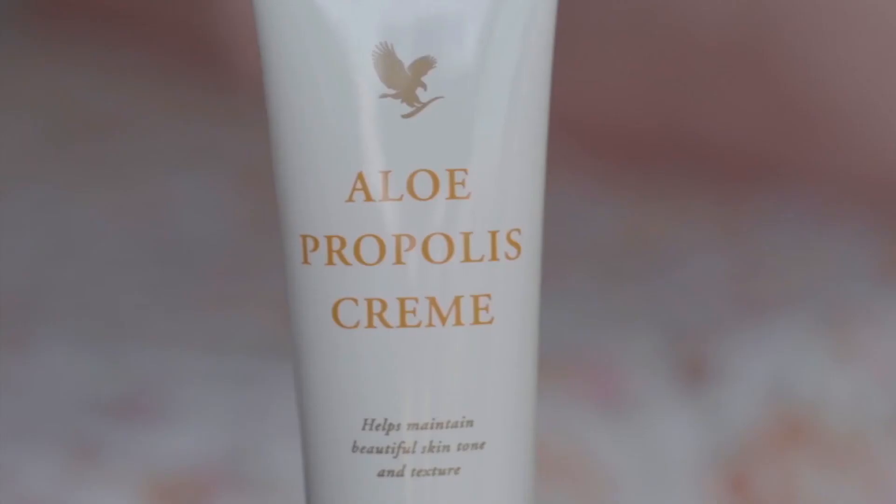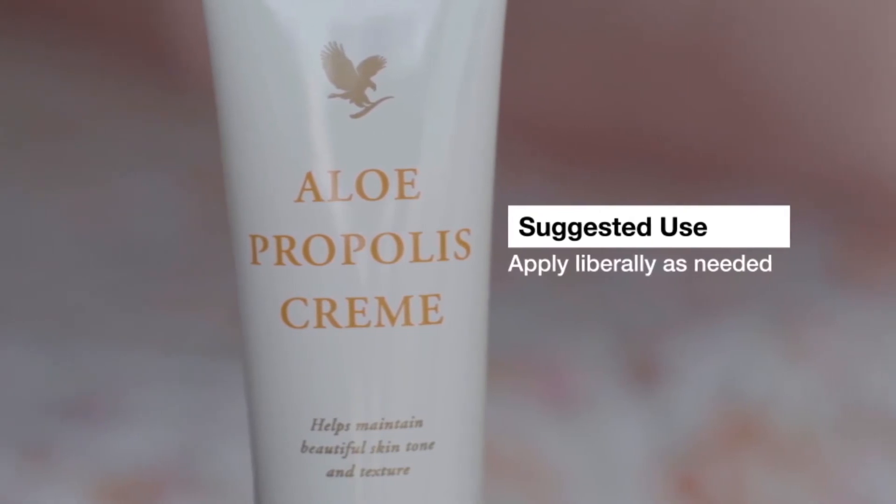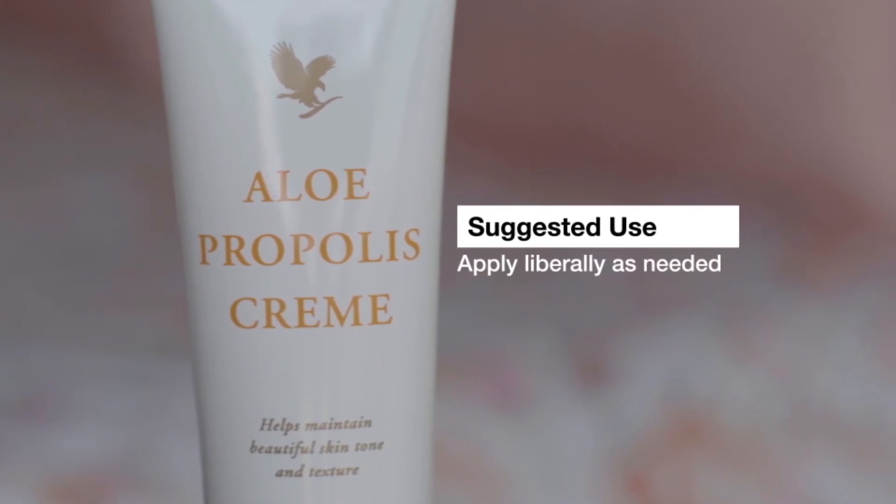We've also added vitamin A and vitamin E. Vitamin A helps to support normal skin, and vitamin E protects our skin cells from oxidative stress.